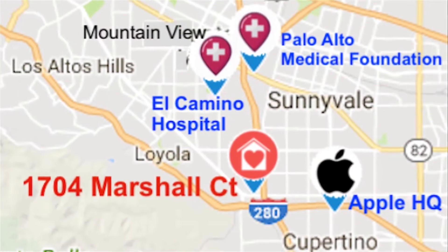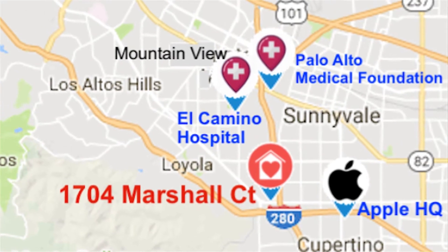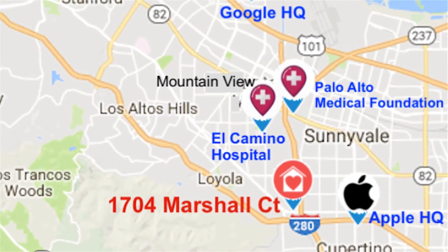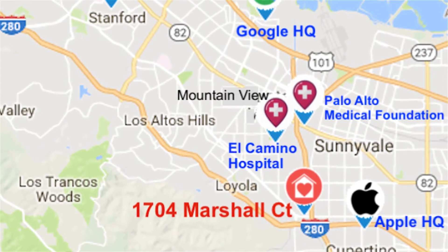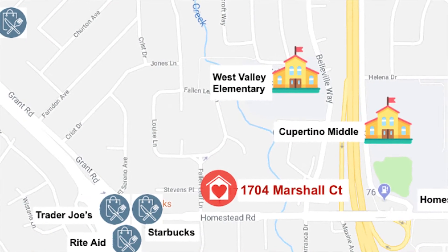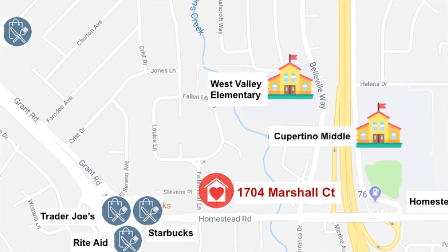The location of this duplex in Los Altos is ideal. It's close to Apple headquarters, Google, Palo Alto Medical Foundation, El Camino Hospital, Stanford, and other major employers in this area. Also, the Cupertino schools nearby are excellent and highly desirable.